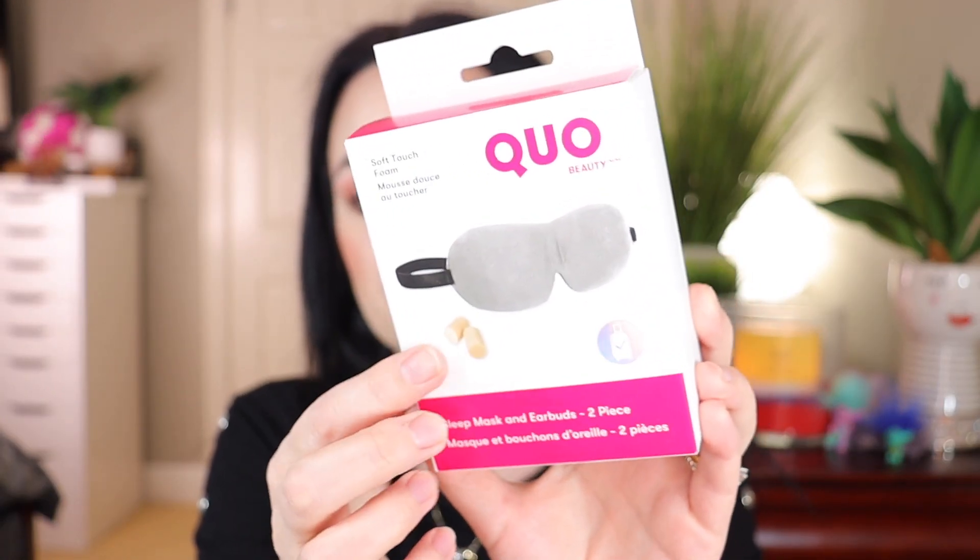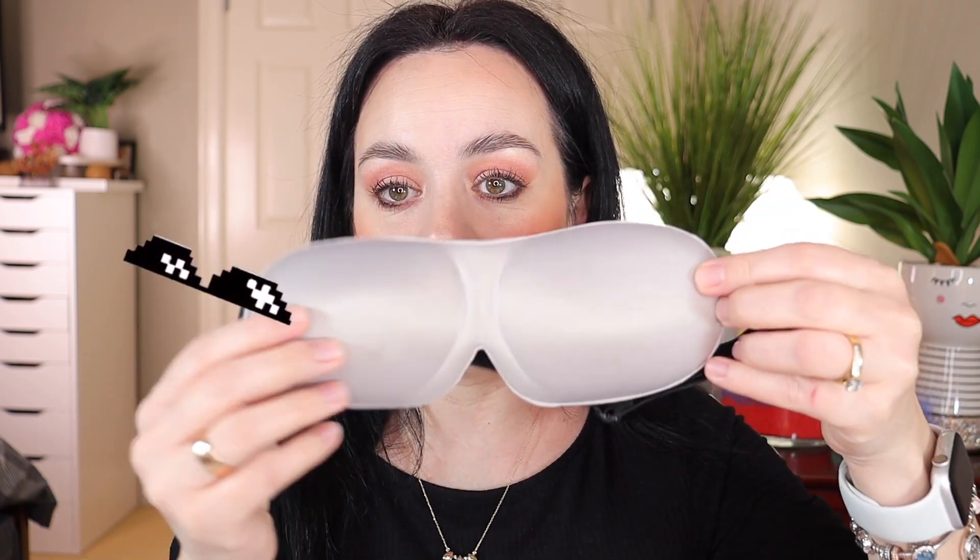I also bought this Ko soft touch foam sleep mask — for the Canadians, Ko is only in Canada at Shoppers Drug Mart. It comes with earbuds but I'm mainly interested in the face mask. It's good for traveling or for sleeping, and it looks like a pair of sunglasses. It's very soft and comes with an elastic you can adjust for your head size. It's very lightweight and helpful for sleep at night.